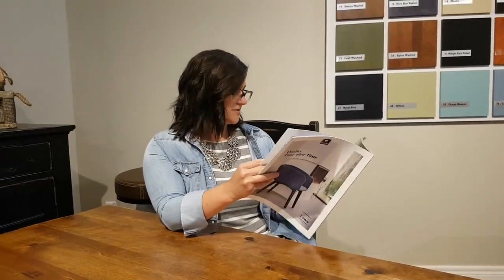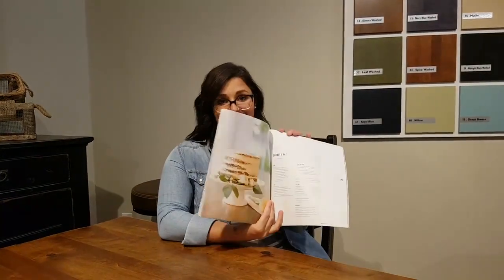Stop by the store today to pick up your copy of Inspired Dining by Cannadel. It's full of dining inspiration, trends, and recipes — oh, they even have carrot cake in here! So stop by the store today to pick up your copy.